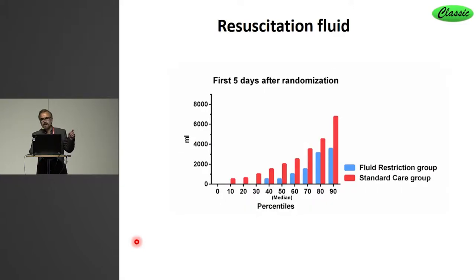There was a clear difference — 1.5 liters difference in median between the two groups. And as you see here, these are percentiles in both groups. The difference appeared in the full spectrum of disease severity, if the volume given is a marker of disease severity — both those who received little and those who received more fluid showed a difference between the two groups.